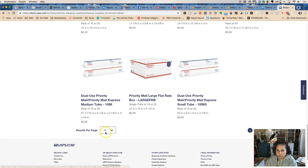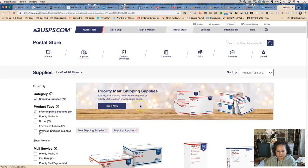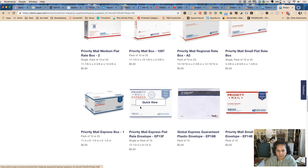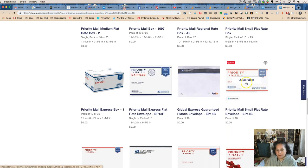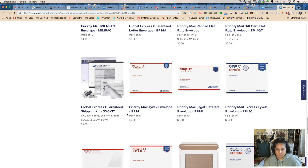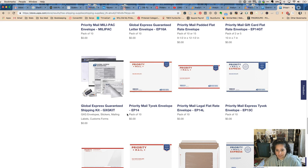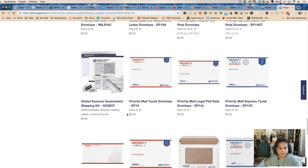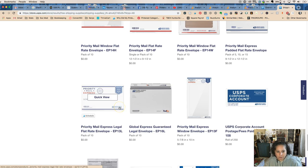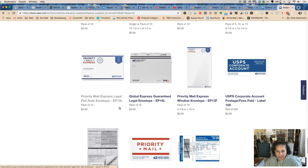If you're shipping tubes of things, they have options for that too. For labels, you should really just be printing them out from your dashboard in Etsy, eBay, or Shopify. There are also Tyvek labels and flat rate labels available.